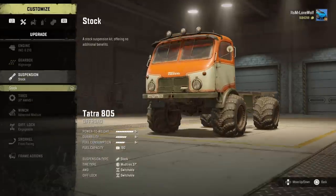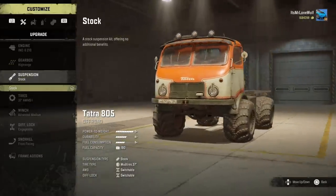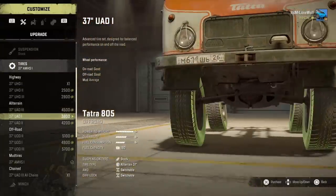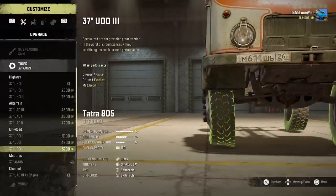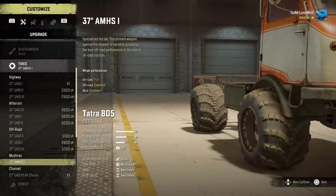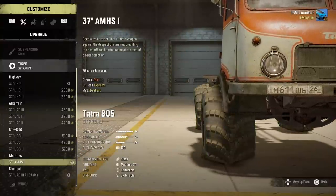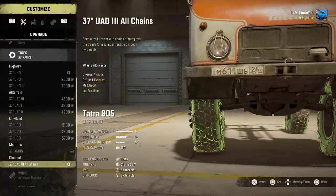Gearbox-wise I've gone for the high range — I like that it's got that set of gearboxes. There is no raised suspension but the ground clearance isn't that bad considering the size of the vehicle. Tyre-wise it's got the usual others, it's got those custom muds but that's it — no other version of muds.